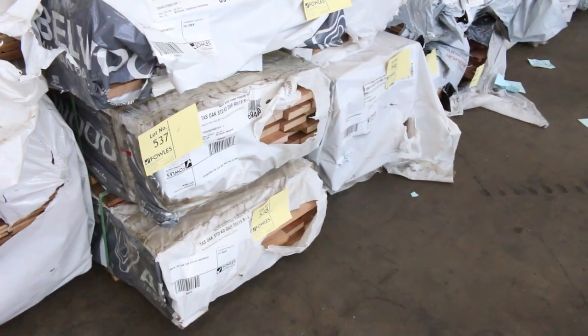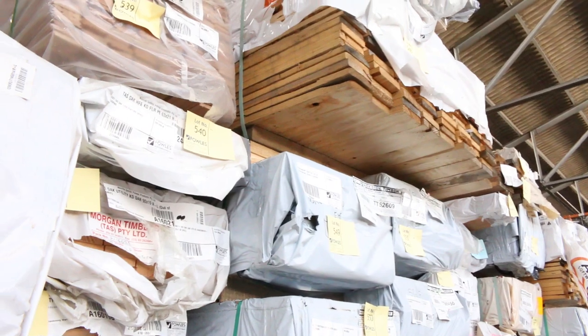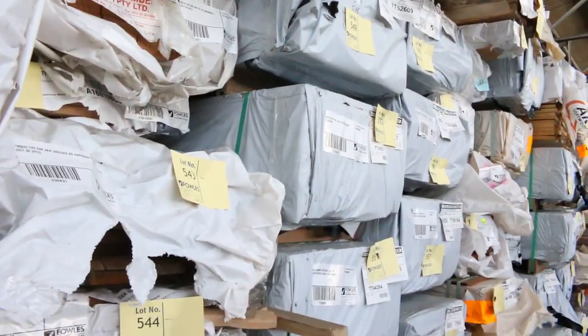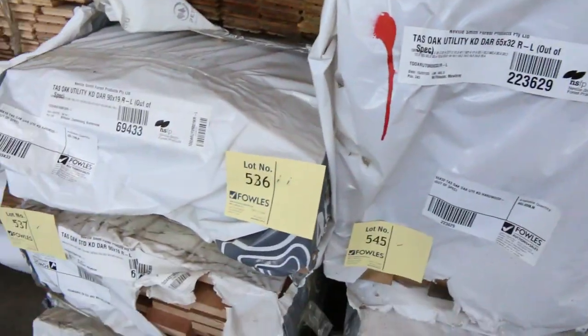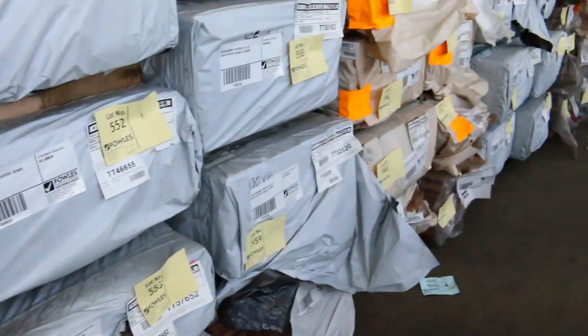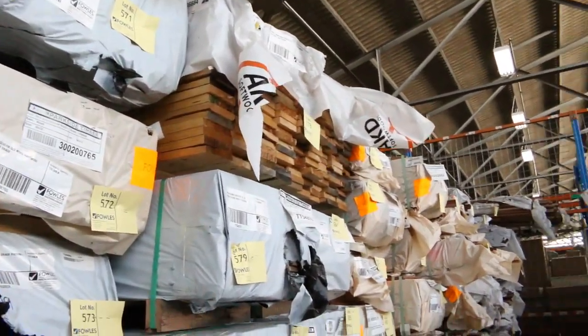Dressed boards and heaps of timber flooring this week — southern ash in 85x19 and 130x19. I can see some wormy chestnut in 130x19. There's also spotted gum in 80x19 and 130x19, plus plenty of other miscellaneous packs down there.